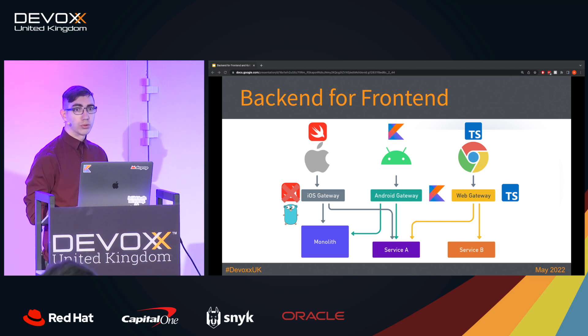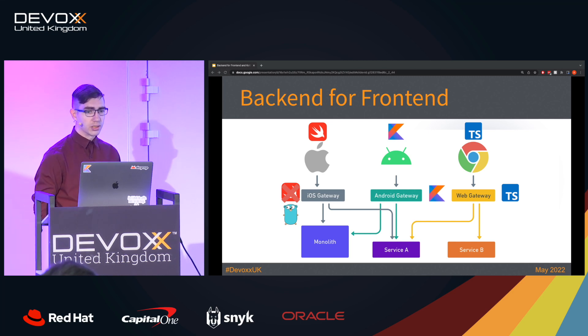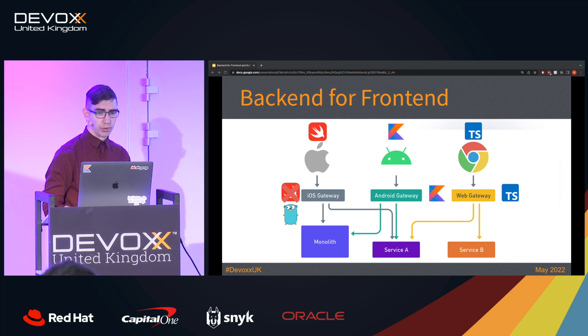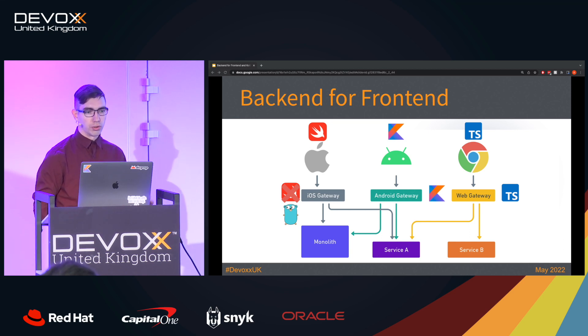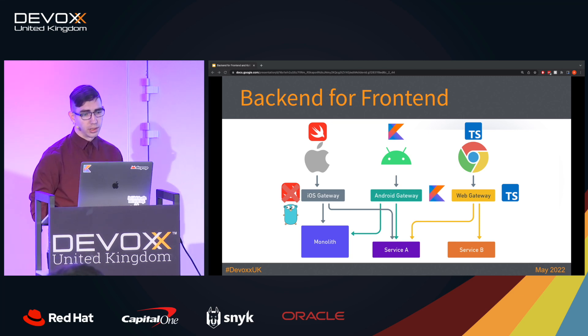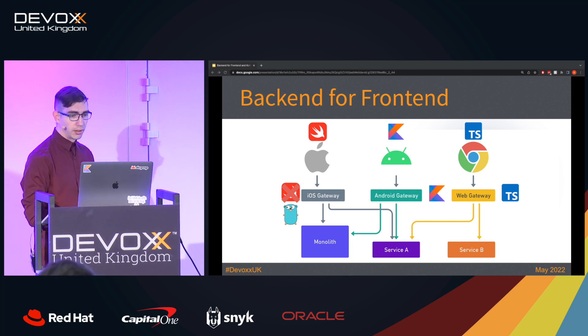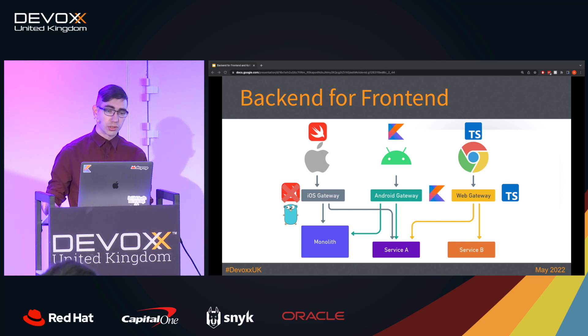For example, the web gateway could be developed in TypeScript and use GraphQL; the Android gateway can be developed in Kotlin and use REST; and since Swift on the back-end is not really a thing, you may decide to use Go and WebSockets for iOS. That approach allows your front-end developers to own parts of the back-end infrastructure and reduces the cost of context switching because they can work in the language and protocol most suitable for them. The disadvantage is that it has quite a lot of code duplication — if your iOS, web, and Android front-end applications have similar screens, you'll have to implement their APIs three times in different languages and maybe different protocols.